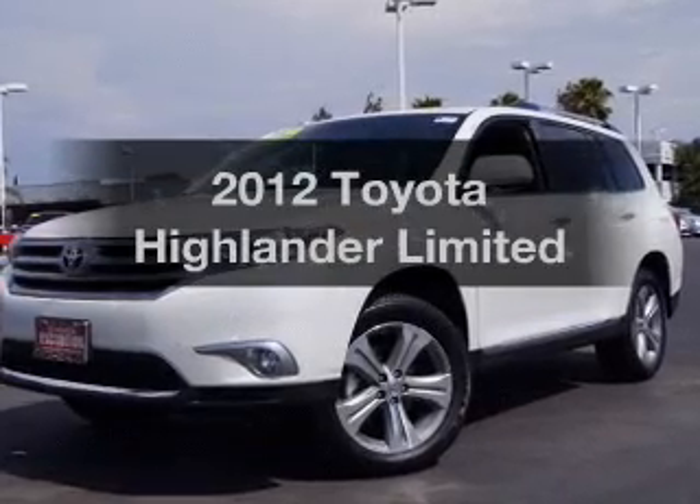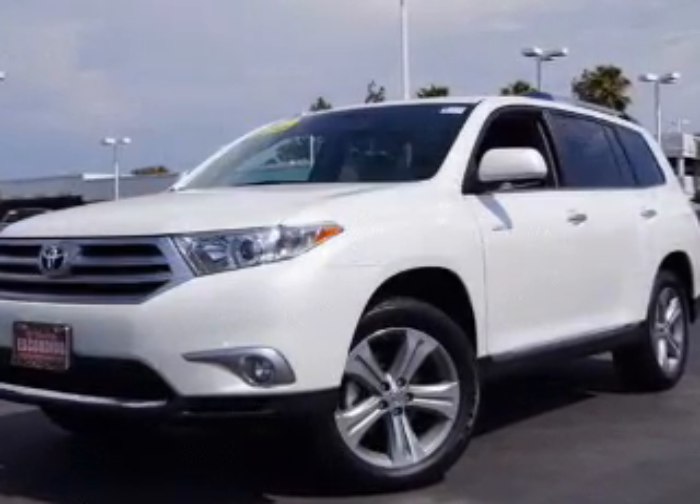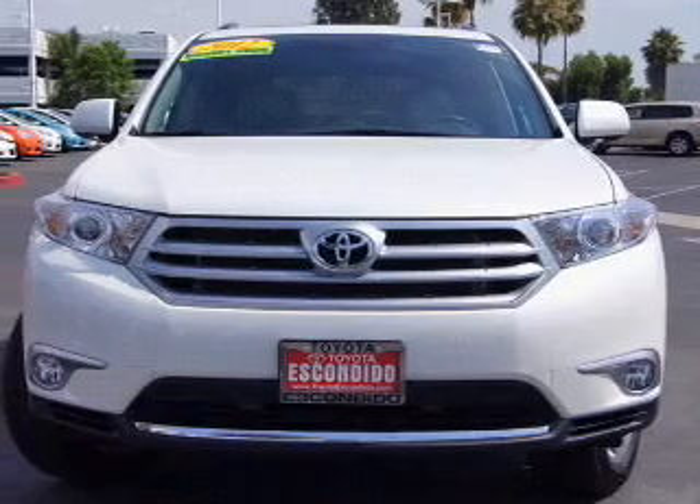Presenting the 2012 Toyota Highlander — everything you need under one roof with this great vehicle.